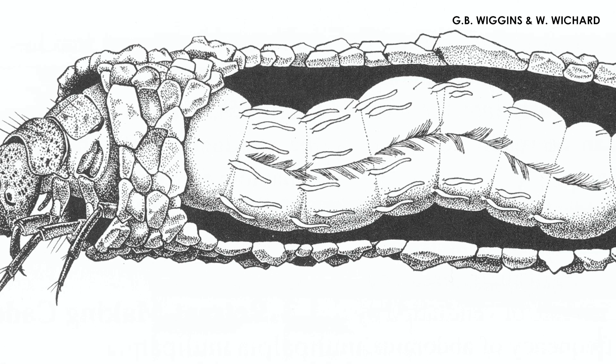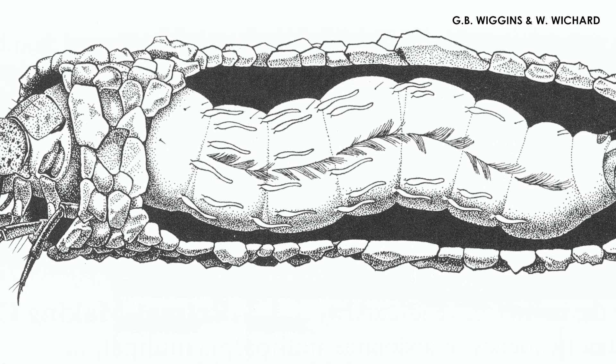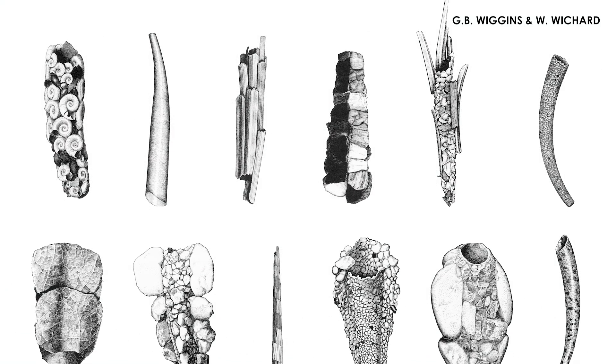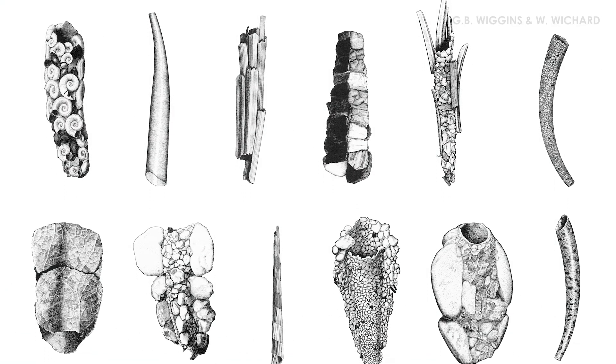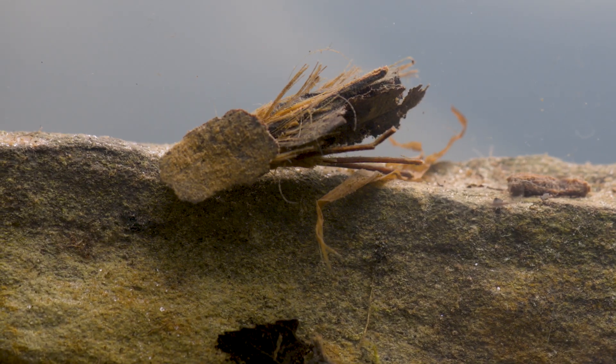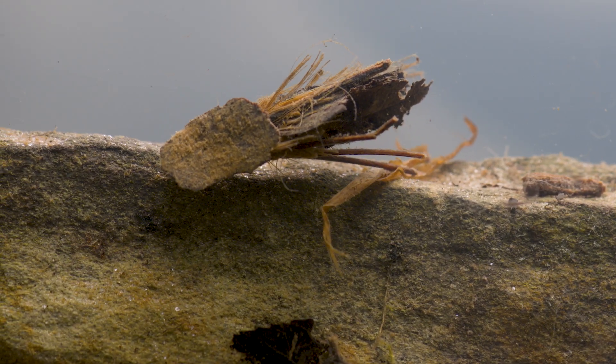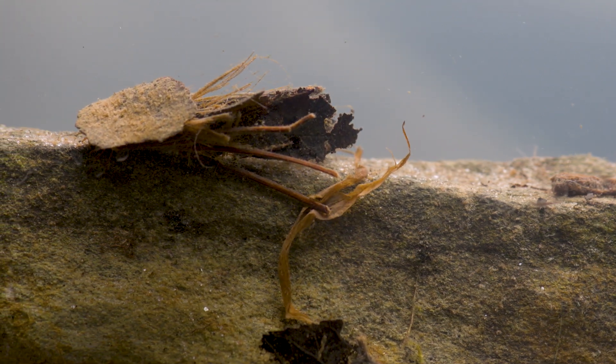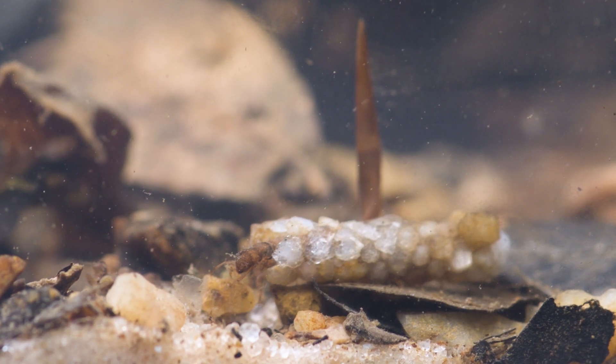Caddisfly larvae construct their cases by using silk produced from glands in their mouth to bind together materials they find in their environment, such as small pebbles, plant debris, and sand grains. This silk acts like glue, allowing them to build portable cases that provide protection from predators while also serving as natural camouflage.